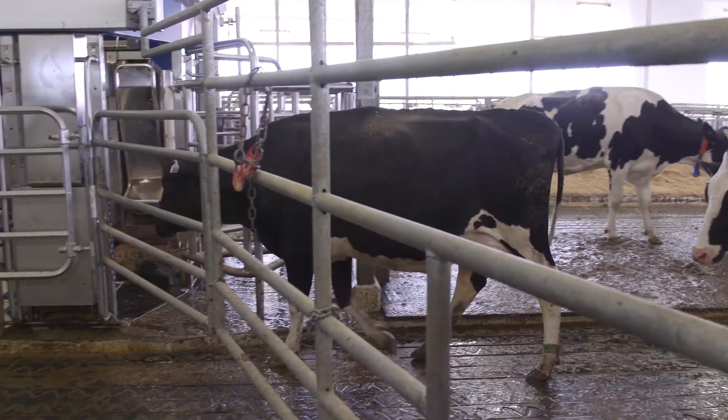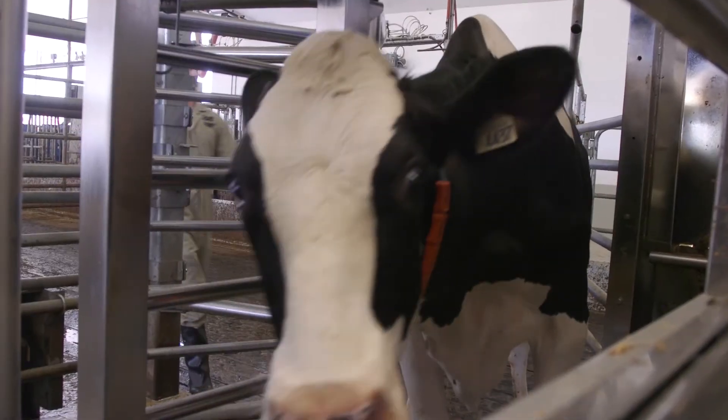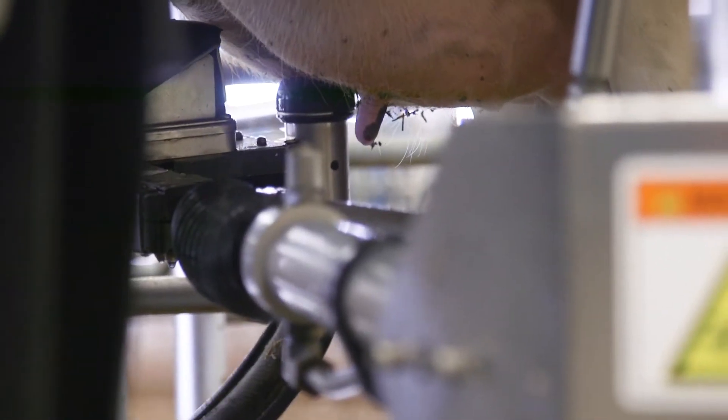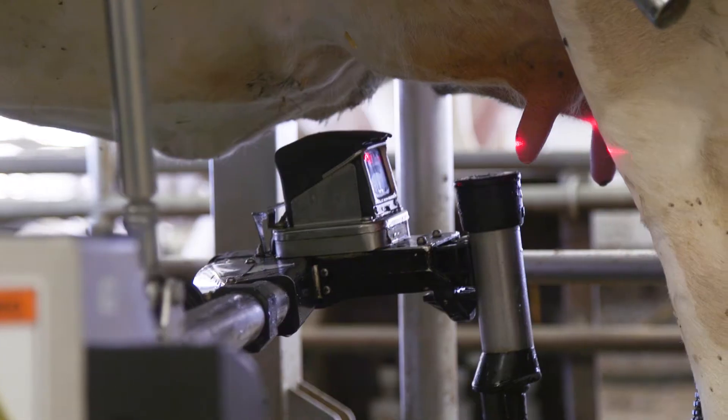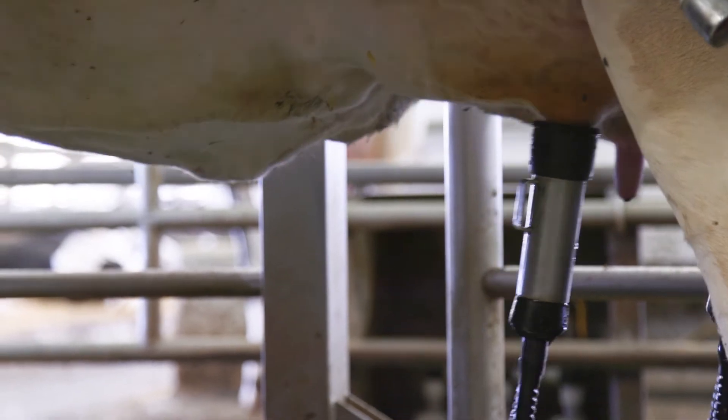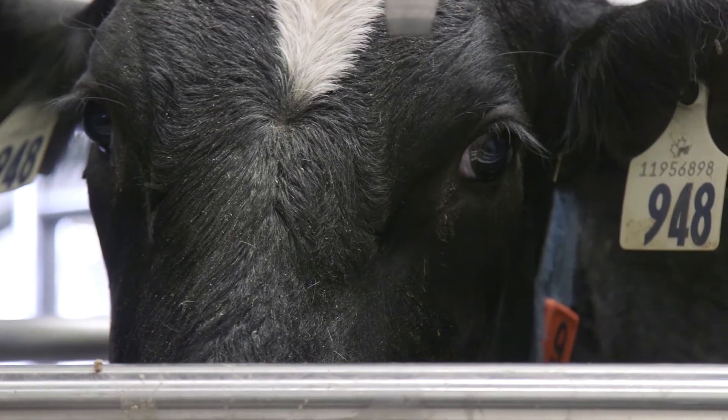When a cow feels the urge to milk she stands up and walks over to the robot. Once the cow enters a robot there's a little RFID chip in her ear. That RFID chip allows us to detect whether the cow needs to be milked or not. If the robot decides that the cow needs to be milked, a robotic arm comes underneath the cow and cleans her udders and her teats, and then the milker is attached and for about six minutes the cow is milked out. During this time the cow is given supplementary feed and she's content for the six minutes that she's being milked.